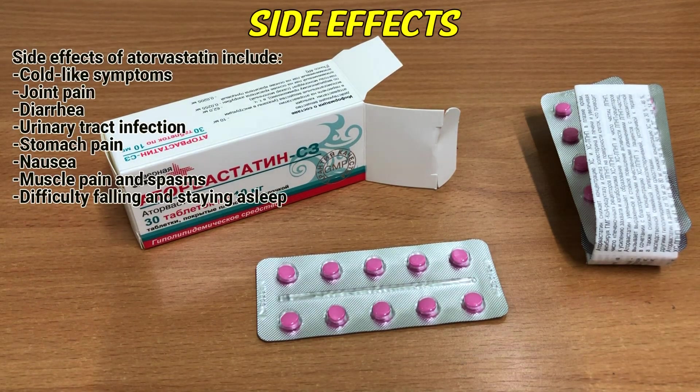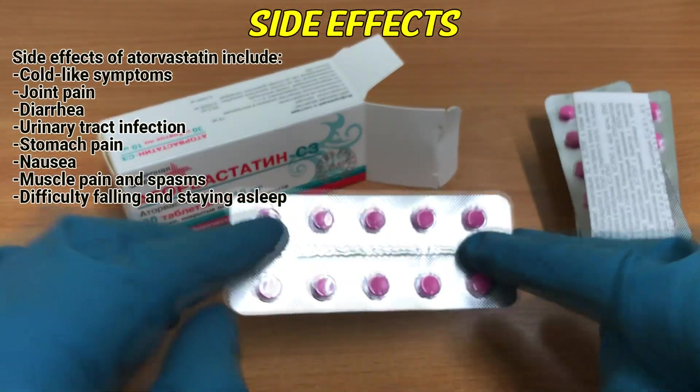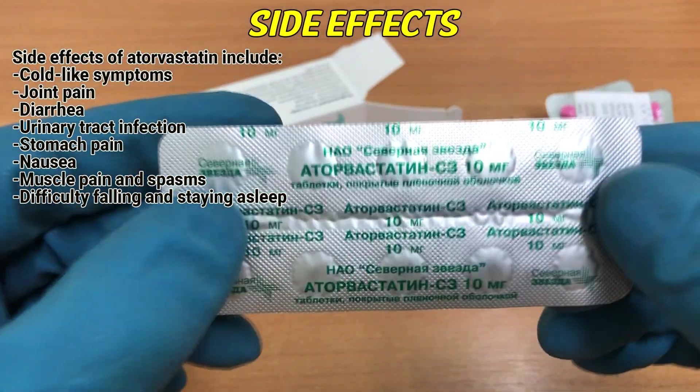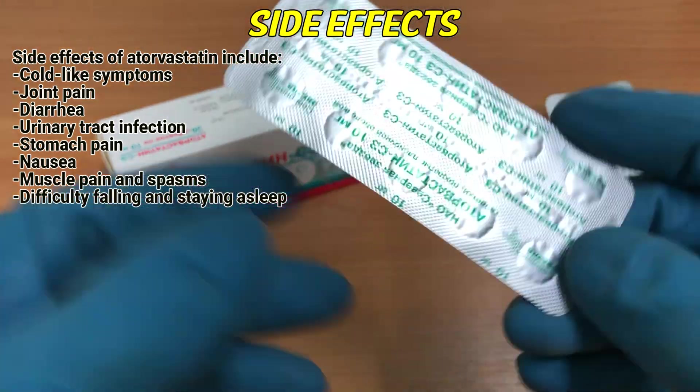Side effects. Side effects of atorvastatin include cold-like symptoms, joint pain, diarrhea, urinary tract infections, stomach pain, nausea, and muscle pain and spasms.